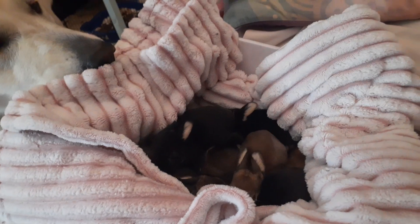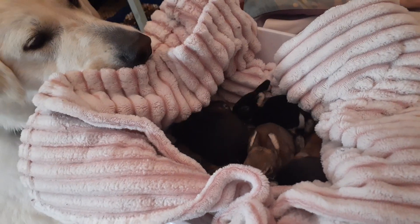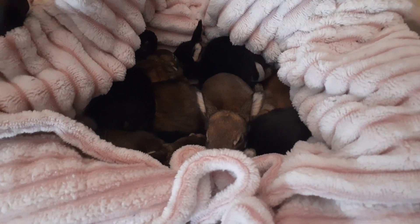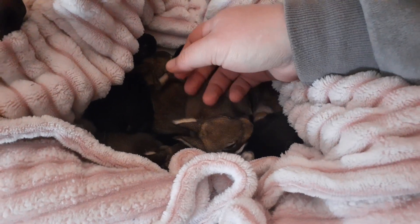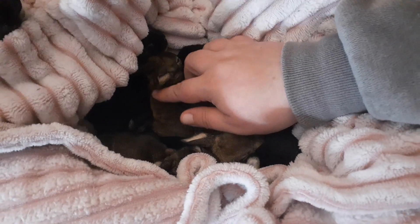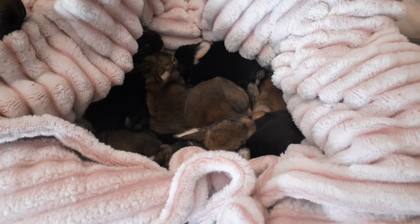Anyway, that is about it for us here today at Anderson Acres. Join us again — we will keep tabs on these little guys, and throughout the season I will show you the newer litters. That's it for us; we'll see you tomorrow.